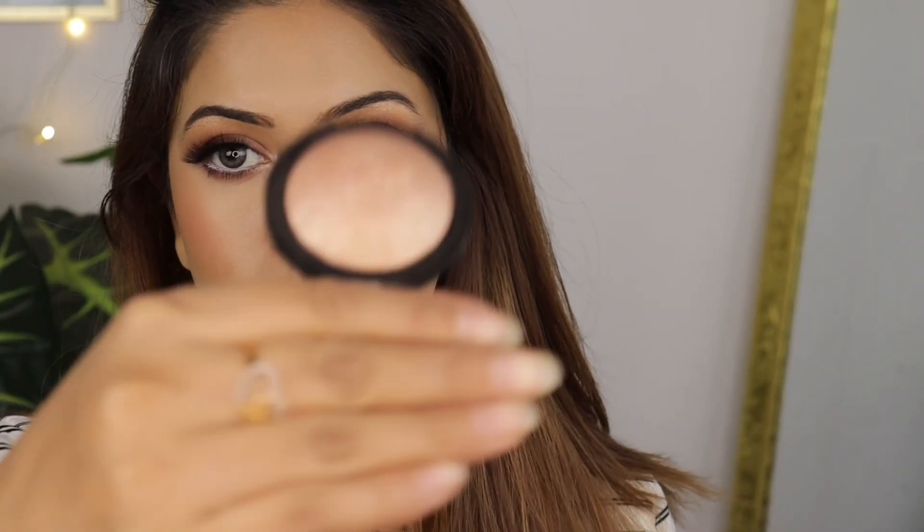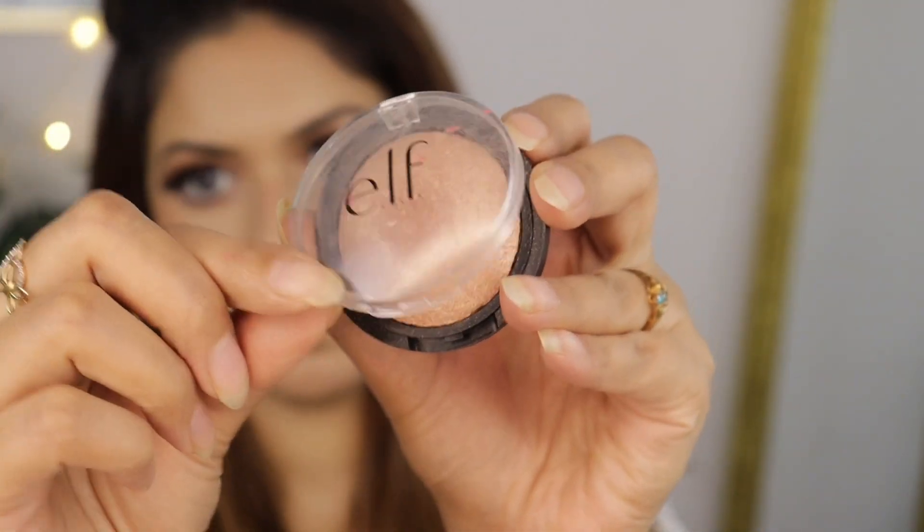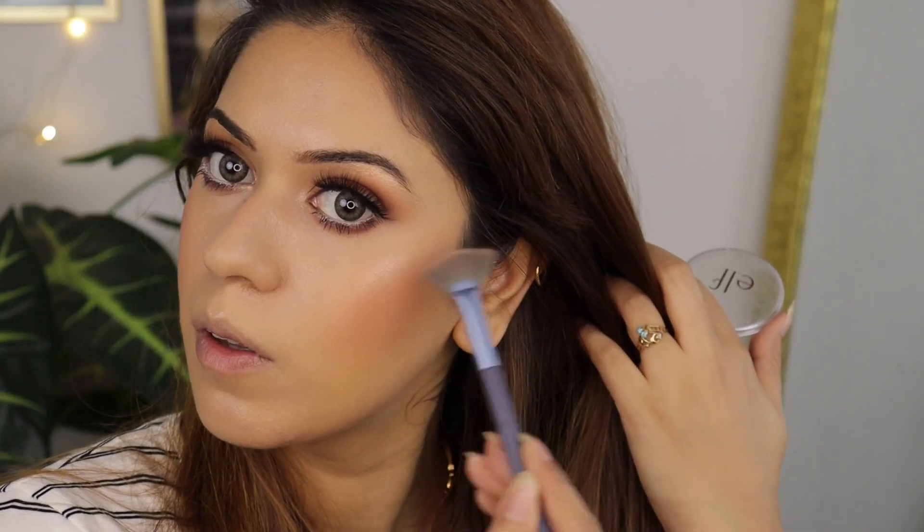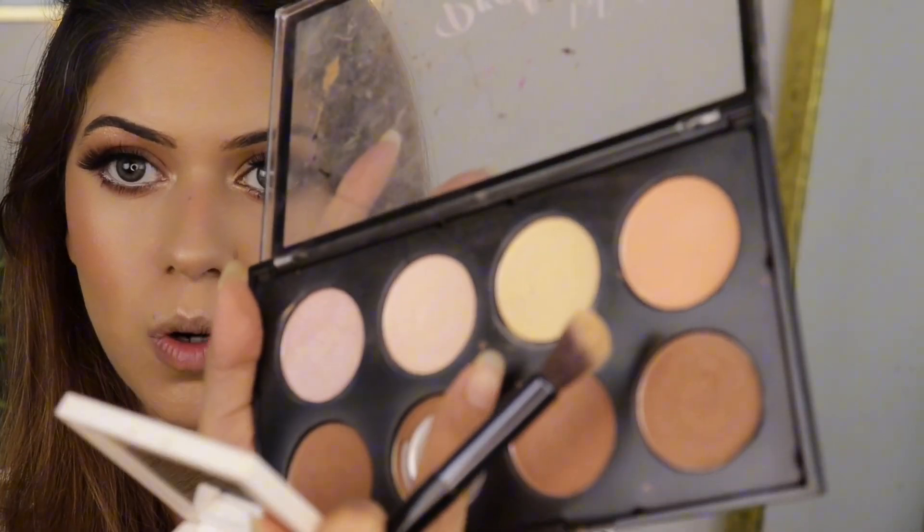Next I'm going to use the e.l.f. Baked Highlighter — you guys can see the glow. Then I'm applying a yellow powder to this area to highlight and give extra luminosity.